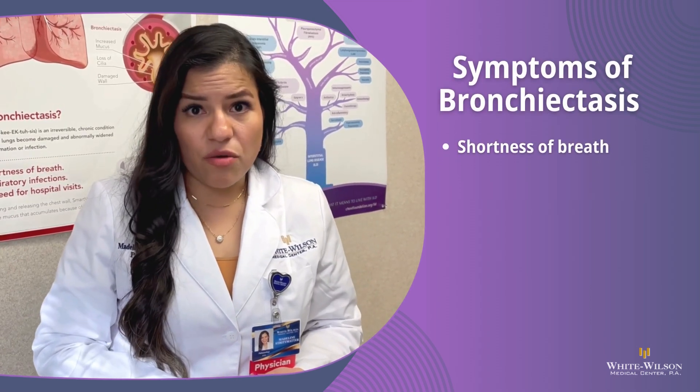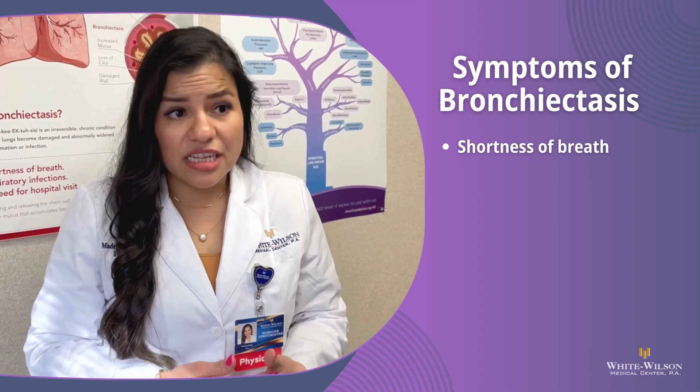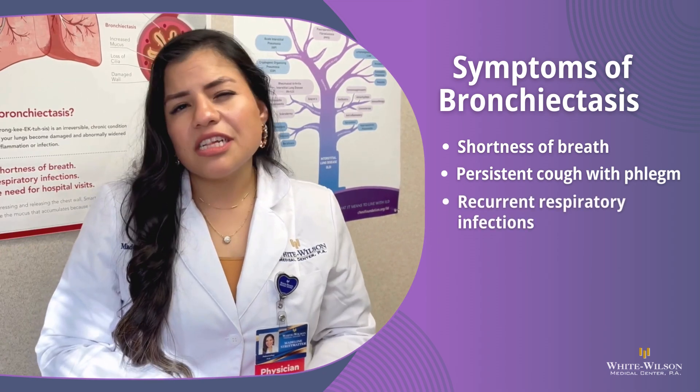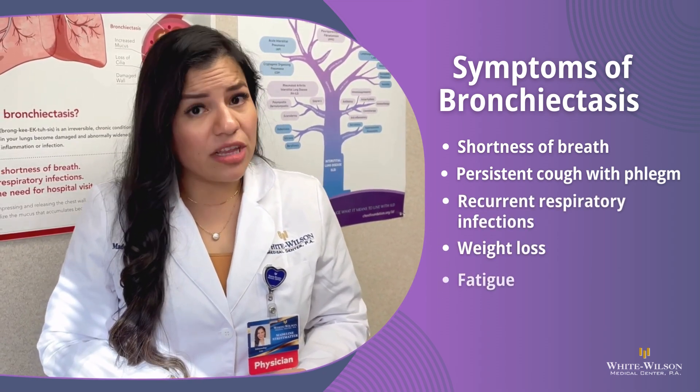So what are some symptoms to look out for? In bronchiectasis, it's shortness of breath with activity or at rest. There's also a productive cough that is persistent with phlegm, mainly worse in the morning, as well as a history of recurrent respiratory infections. And you can also have weight loss or fatigue.